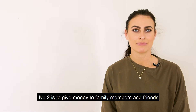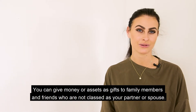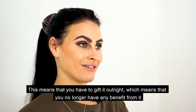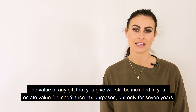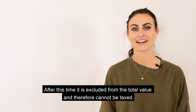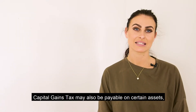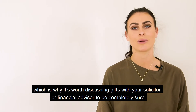Number two is to give money to family members and friends. You can give money or assets as gifts to family members and friends who are not classed as your partner or spouse. However, for it to be classed as a gift it really does need to be a gift — you have to gift it outright, meaning you no longer have any benefit from it. The value of any gift will still be included in your estate for inheritance tax purposes, but only for seven years. After this time it's excluded. Note you can only give away up to £3,000 annually. Capital gains tax may also be payable on certain assets, so it's worth discussing gifts with your solicitor or financial adviser.